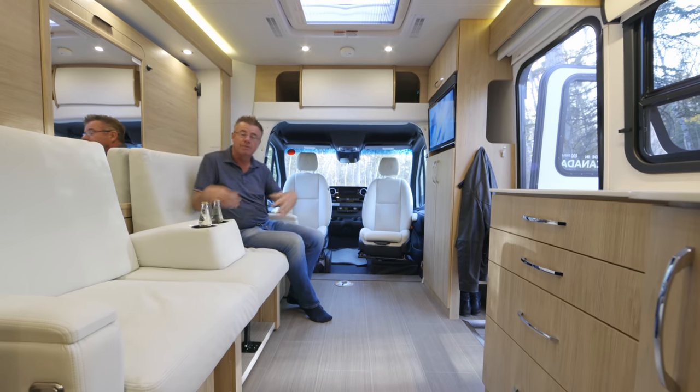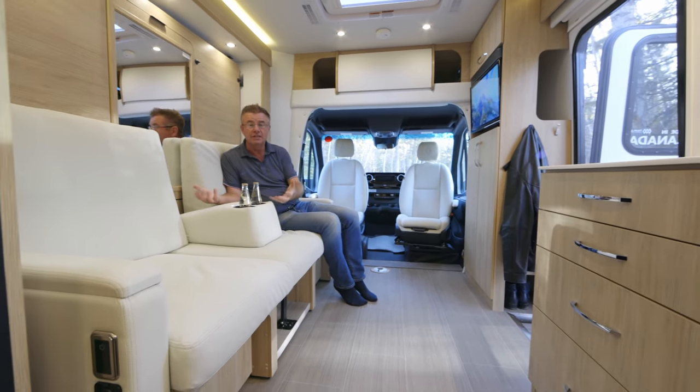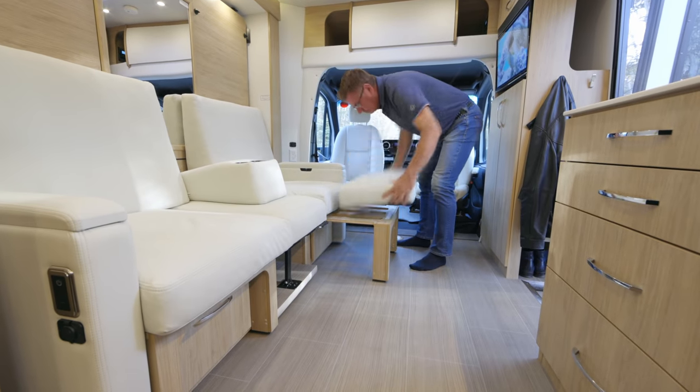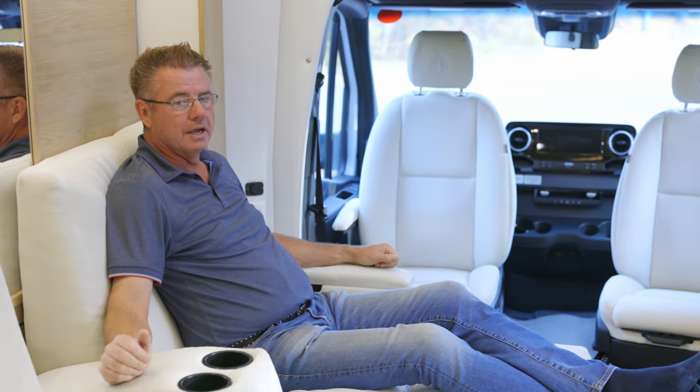This area goes from an entertainment area, to perhaps an office desk, to at nighttime a beautiful Murphy bed. Let's make it into a chaise lounge — look at that. Work on my computer with USB plug charging. Very nice.